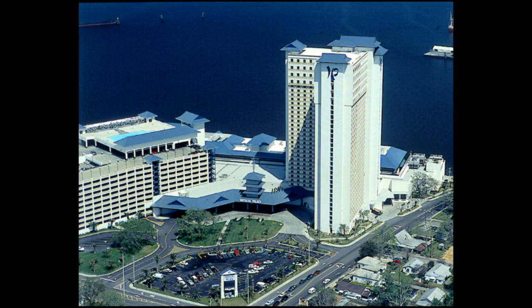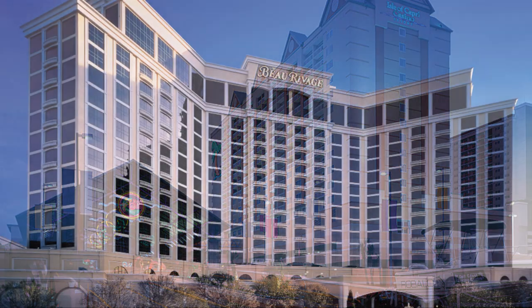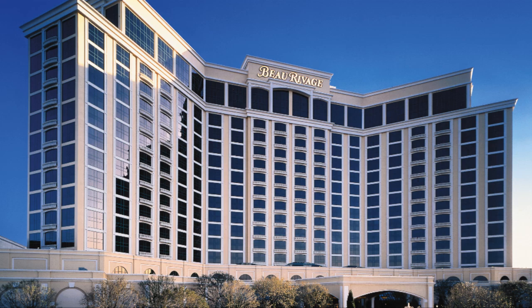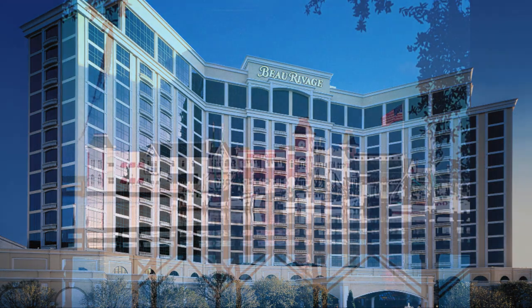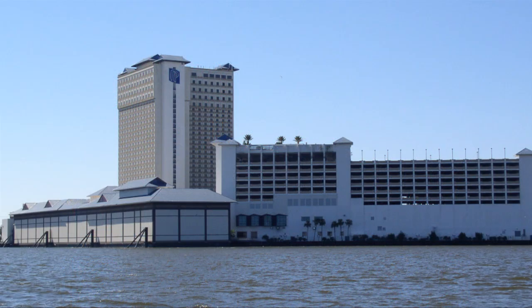In 1990, Mississippi was the third state to legalize riverboat gambling. However, unlike the first two states, Mississippi never allowed its riverboat casinos to cruise. Instead, all were required to be permanently docked and floating in the Gulf of Mexico, the back bay of Biloxi, or in waters on or adjacent to the Mississippi River.